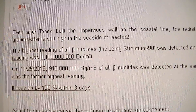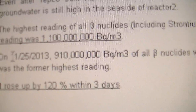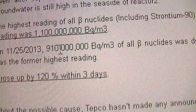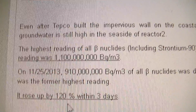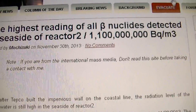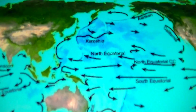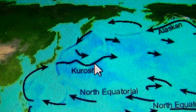The highest level so far — just a couple of days before, on the 25th, it was at 910 million becquerels per square meter. Then it rose by 120% in just three days. So yeah, this is far from being over. And it's all because of that underwater ocean current.